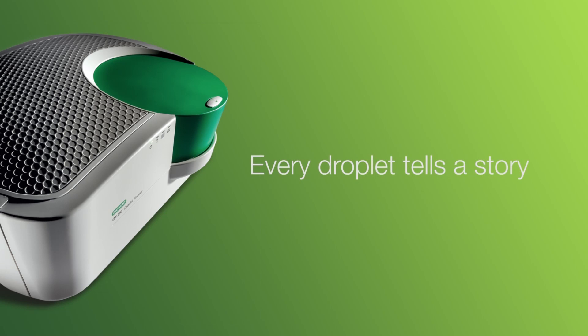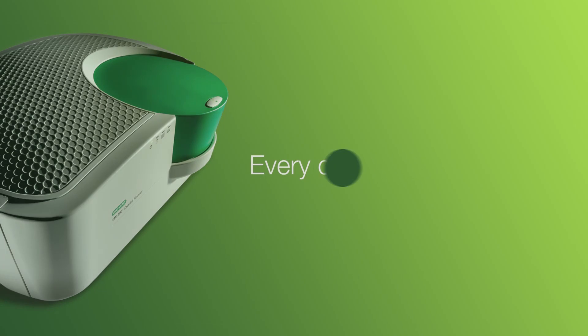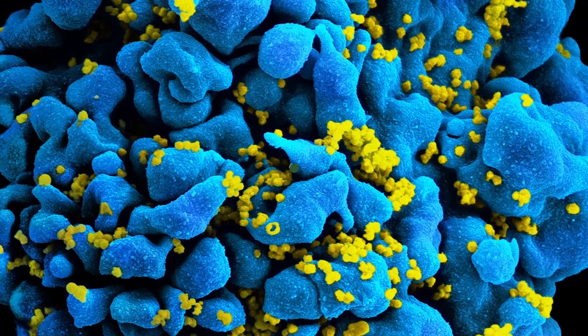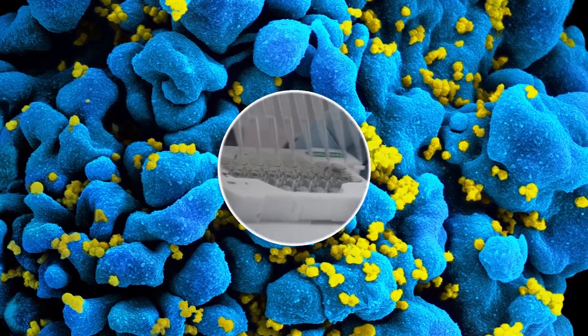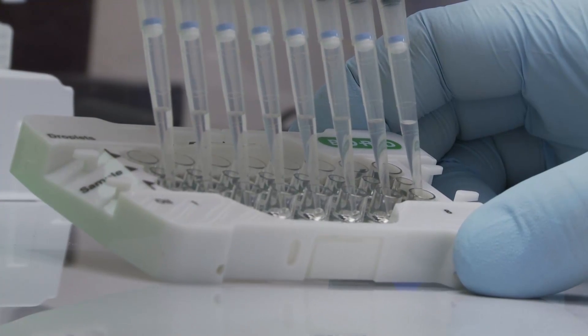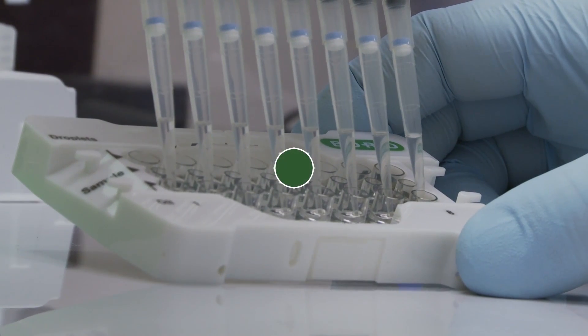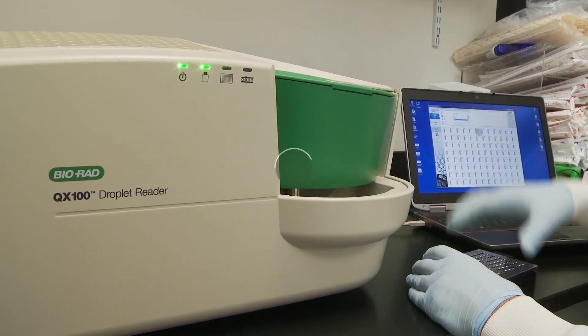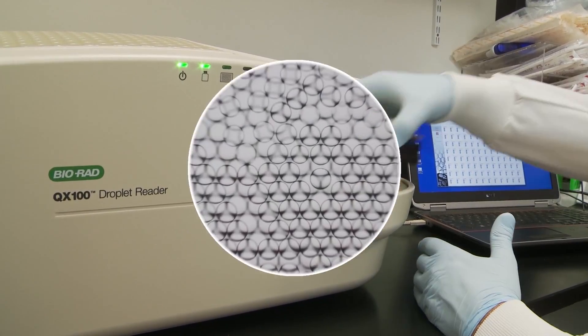Using droplet digital PCR, researchers have already achieved breakthroughs in measuring HIV disease states and validating potential therapies. ddPCR's high sensitivity surpasses the limits posed by other methods in viral DNA detection and quantification, and produces reliable data even with extremely low levels of target.